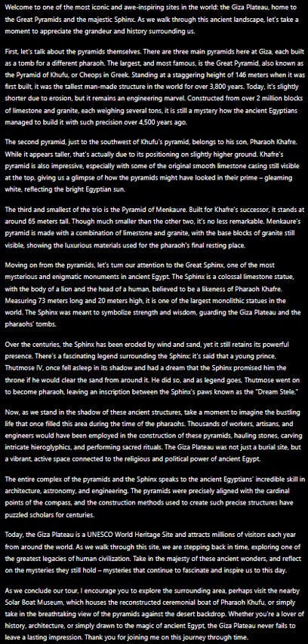Measuring 73 meters long and 20 meters high, it is one of the largest monolithic statues in the world. The Sphinx was meant to symbolize strength and wisdom, guarding the Giza Plateau and the Pharaoh's tombs. Over the centuries, the Sphinx has been eroded by wind and sand, yet it still retains its powerful presence.